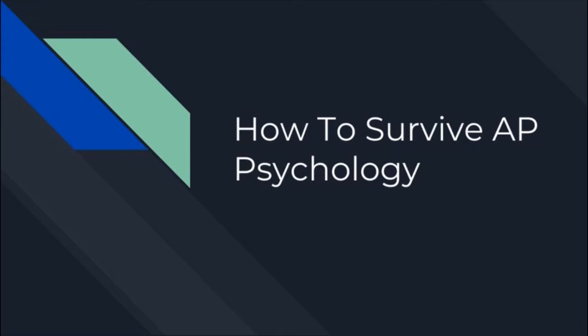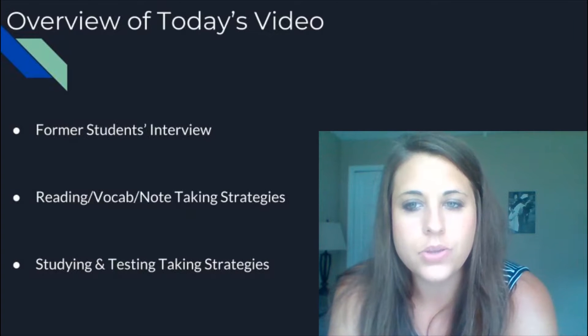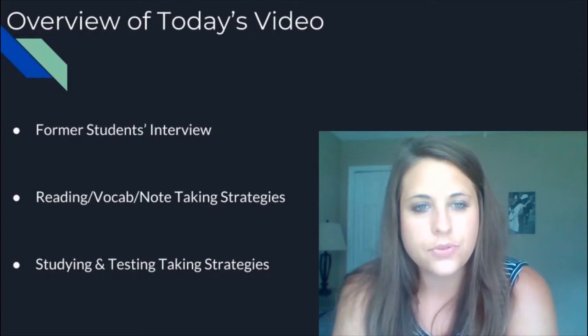Hey AP Psych students, welcome to today's video on how to survive AP Psychology. I'm Megan from Fiveable, and a little overview of what we're going to talk about today includes a student interview. Two of my former students are going to come on and tell you a little bit about their tips and strategies for how to make AP Psychology super successful for you.